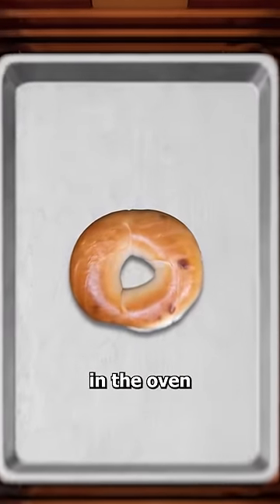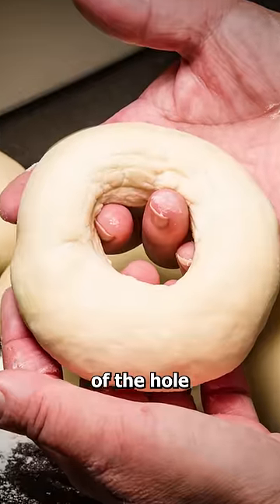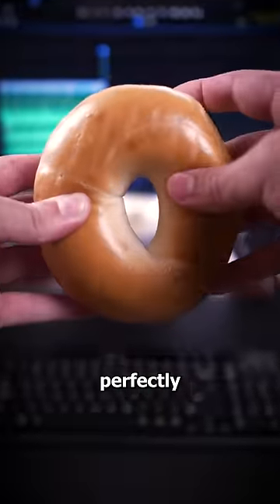You see, when bagels are placed in the oven, the outer part of the dough starts to cook first, but because of the hole, the heat circulates up through the middle, which bakes the bagel more evenly. And this results in a perfectly cooked bagel.